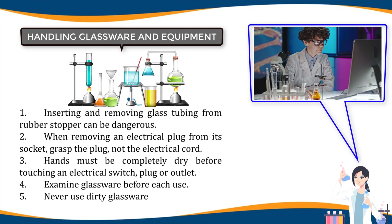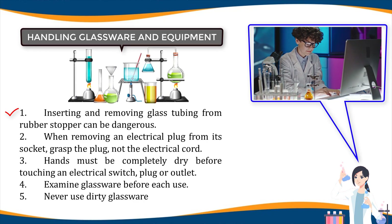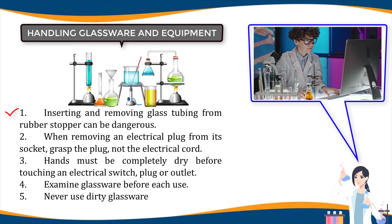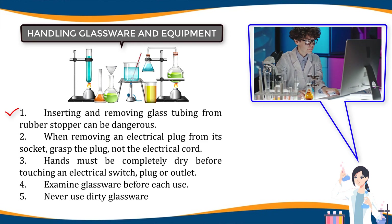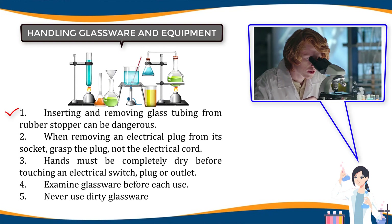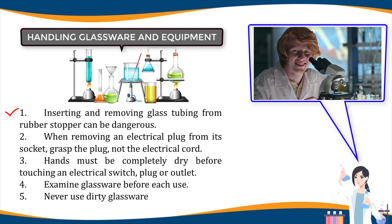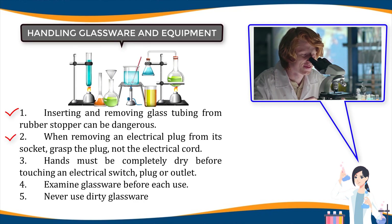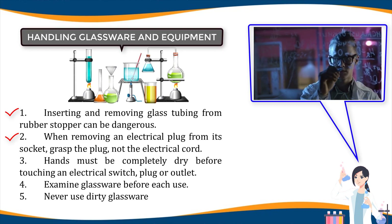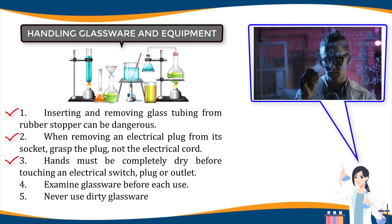Handling glassware and equipment: one, inserting and removing glass tubing from a rubber stopper can be dangerous; always lubricate glassware tubing, thistle tubes, thermometers, etc. before attempting to insert them in a stopper; always protect your hands with a towel or cotton gloves when inserting glass tubing into or removing it from a rubber stopper. Two, when removing an electrical plug from its socket, grasp the plug, not the electrical cord.